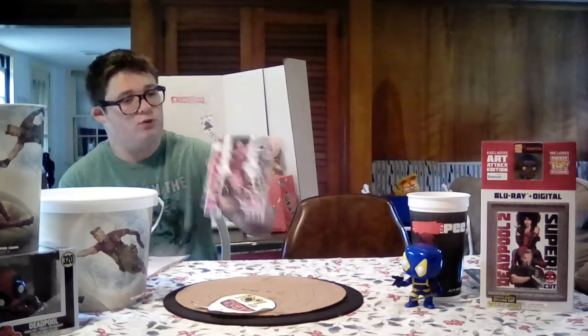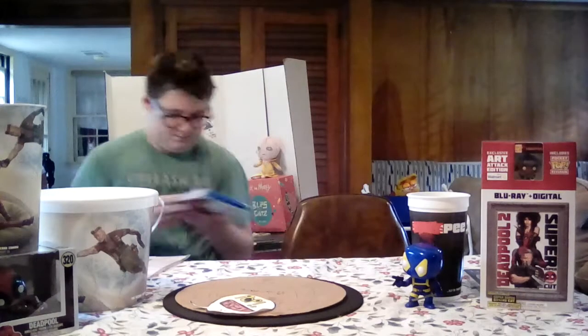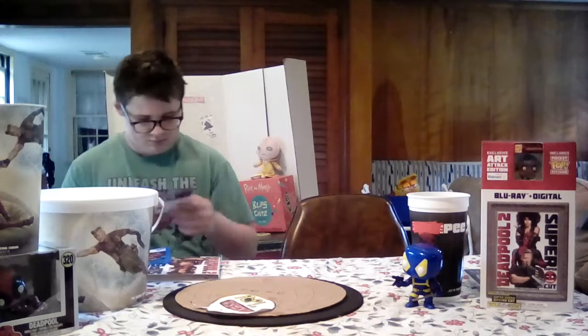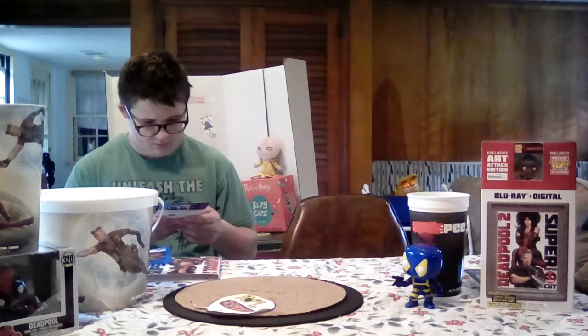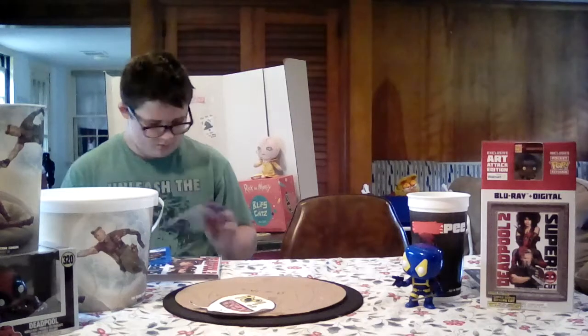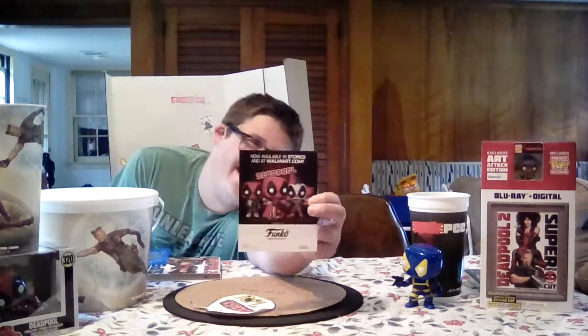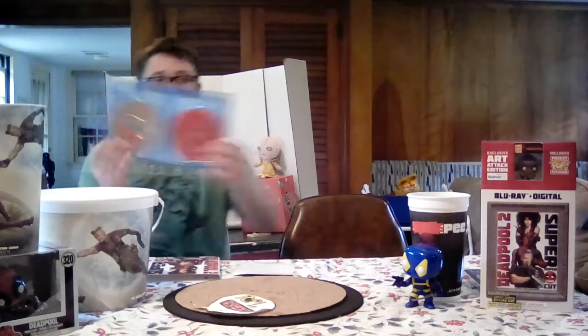Okay guys, second of all, I have Deadpool 2 Super Duper Cut Edition. You guys can see that? There's the back right here. They got some Funko stuff — I got that. That's the little hard attack edition. If you saw the video, Pop in Episode 6, Deadpool 2. The covers are pretty cool.